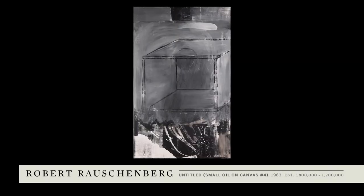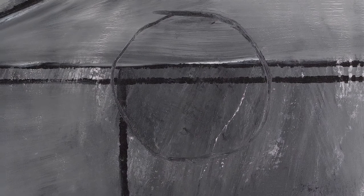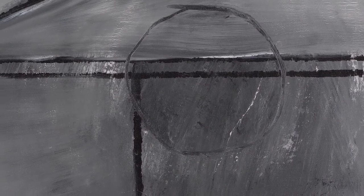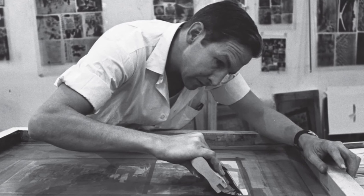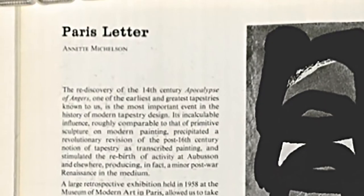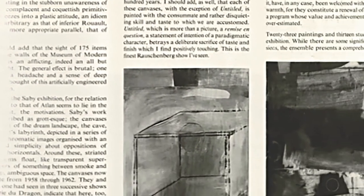Another highlight from the collection is Robert Rauschenberg's Untitled Small Painting No. 4 from 1963. The collectors travelled to Paris to visit Ileana Sonnabend, who had only recently staged an important exhibition of Robert Rauschenberg. In fact, the exhibition was reviewed as the finest show by Rauschenberg I have seen.